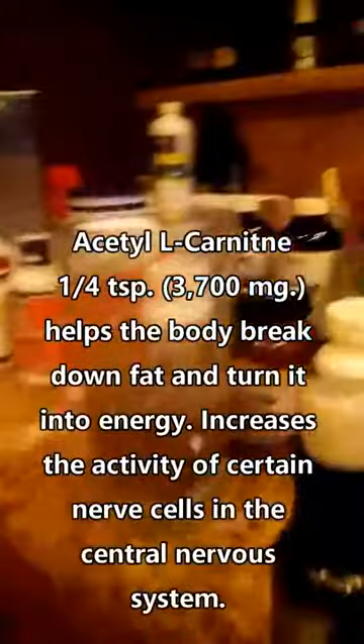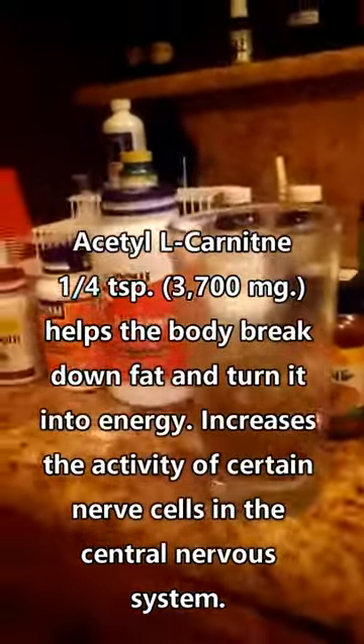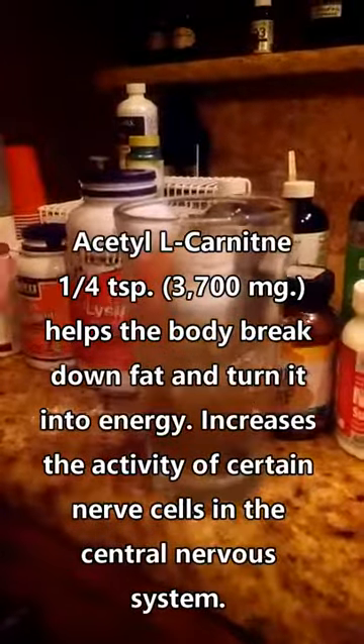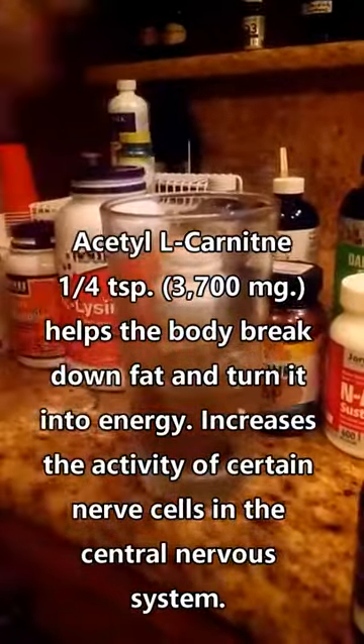Now we're going to carnitine complex. We're going to do a quarter teaspoon. Instead of taking pills, everything is in bulk. That way there's no fillers and it's pure.